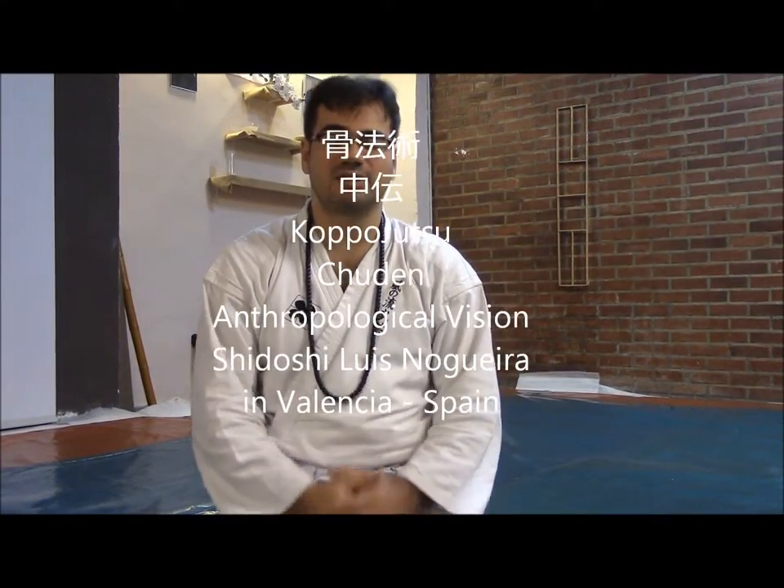Hello, I'm Sacho Luis Nogueira Serrano, President of the European Bujutsu Society. We are here at Jumbo Dojo in Valencia, Spain, and we are working hard with the purpose of offering you all of our tradition with these kinds of videos — sharing small details about the ideas we have to offer. Today we would like to share an explanation regarding what is Kopo Jutsu Chuden Method.